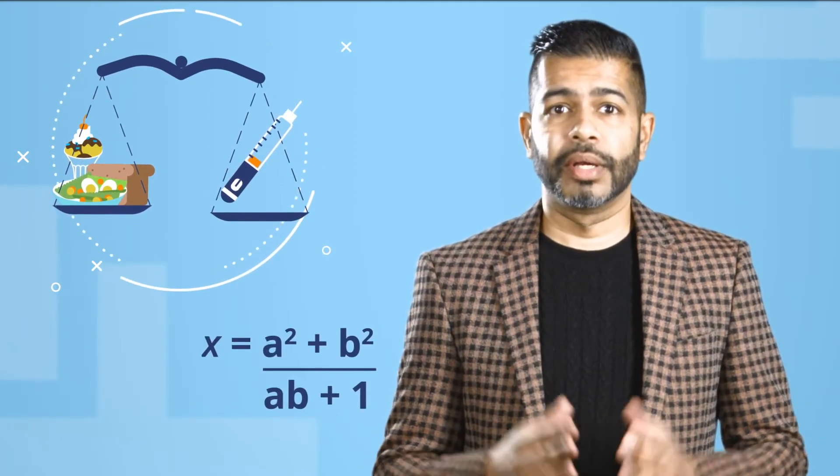Figuring out how to balance your insulin every day is a puzzle. It's like a math problem, a science experiment, and a how well do you know yourself quiz all in one.